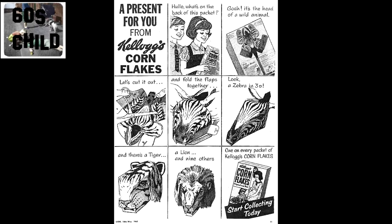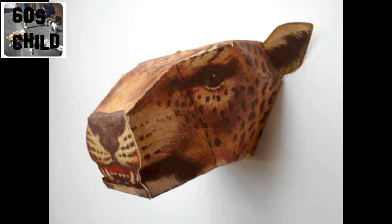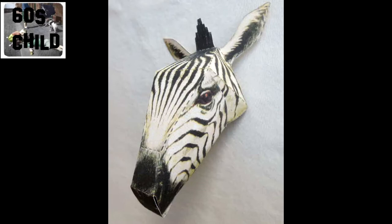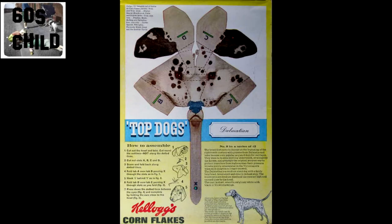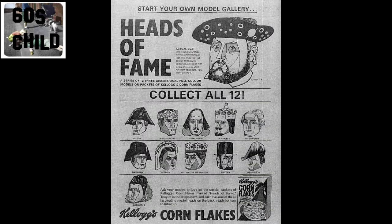Kellogg's gave us animal heads to build, and dog heads. They also produced this set — Heads of Fame.